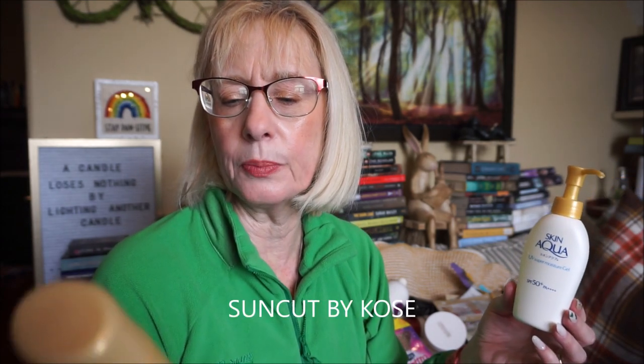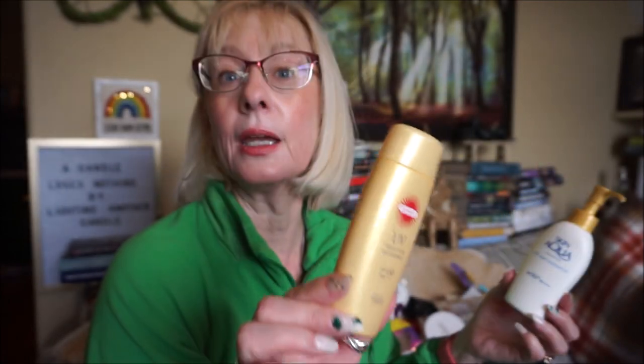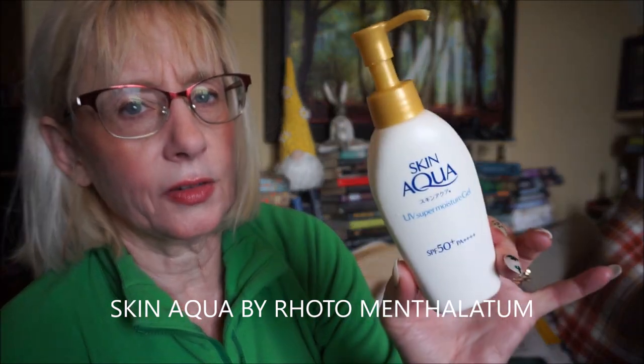The Japanese sunscreens leave a beautiful satin finish — not overly matte, not overly dewy. The first is by Kose — Suncut UV Perfect Gel, which is waterproof. The only issue is by the third application of the day it can start to peel up slightly. The other is Skin Aqua by Rohto Mentholatum — 140 grams for about $15 Canadian — and it leaves a beautiful glow. I believe it's waterproof too.